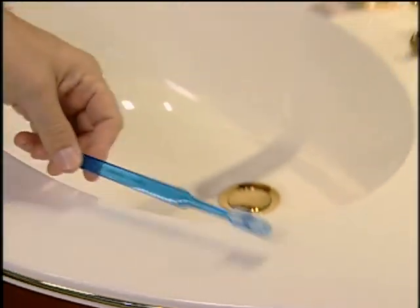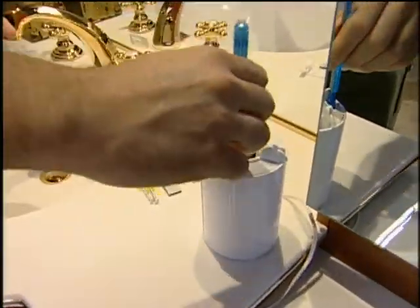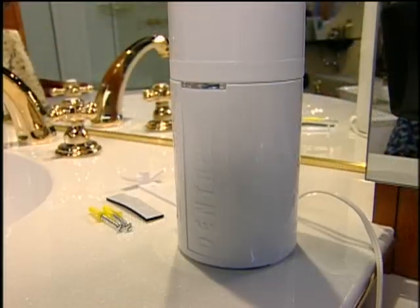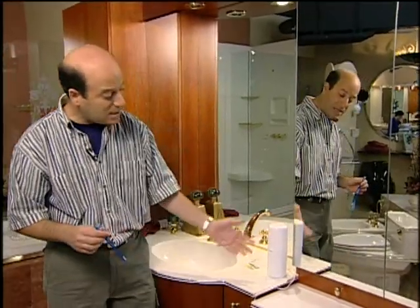If germs bug you, especially the germs on your toothbrush, check out the Dentipure Toothbrush Sterilizer. After using your toothbrush, open up the top, put your toothbrush in, close the top, and about a minute later a blue ultraviolet light comes on and kills the germs. When the light goes out, you know your toothbrush is now germ-free. It has a clean, futuristic design that goes with just about any bathroom. It plugs into an AC outlet, and if you don't want it on the countertop, it comes with hardware so you can mount it on the wall. The cost is about $50, and it's from Smart Tech.